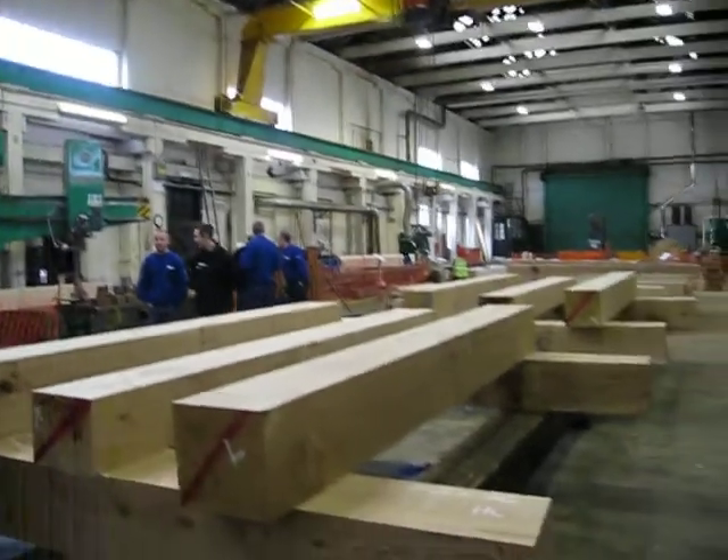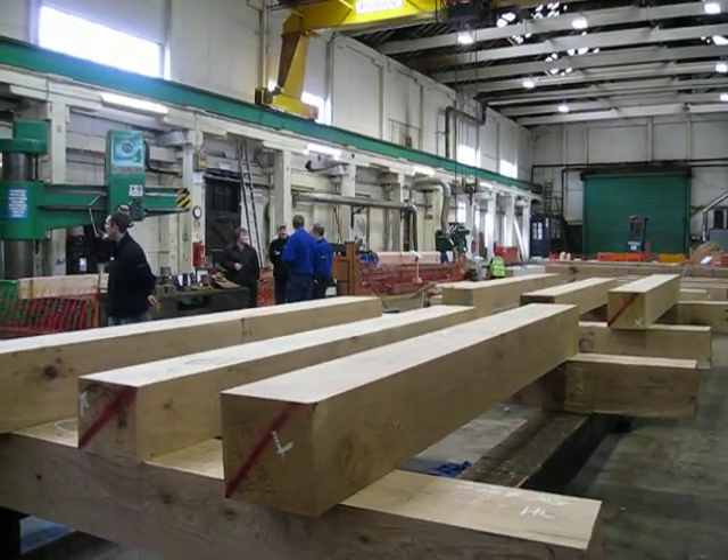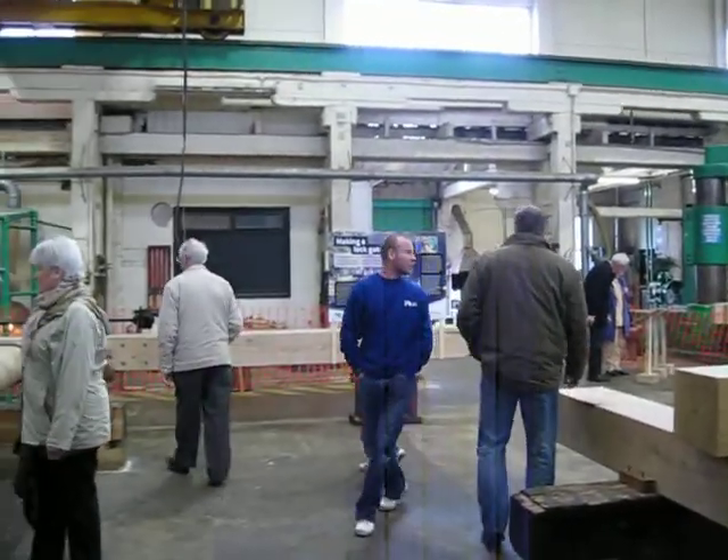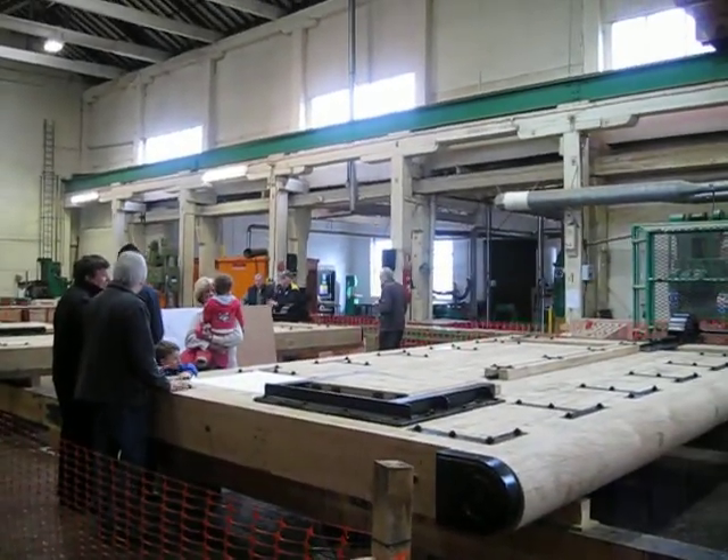How many lock gates do you make each year in this workshop? That depends on the size of the lock gates required, but around about, between the two workshops, around about 200 to 240.